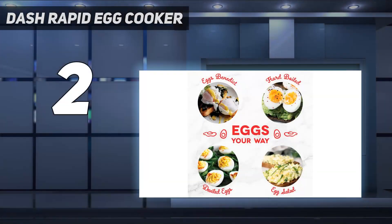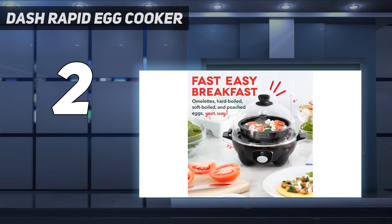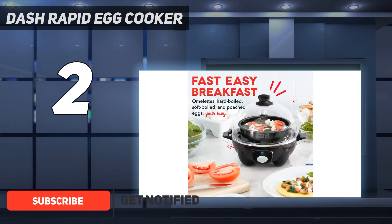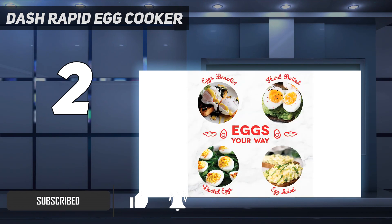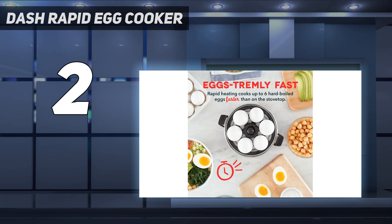Number 2 on my list: the Dash Rapid Egg Cooker. If you're looking for an egg cooker that won't cost a lot but still gives you quality performance, consider this one from Dash. It lets you make up to six hard, medium, or soft-boiled eggs, plus individual omelets, two poached eggs, or scrambled eggs. The device comes with a poaching tray, measuring cup, omelet tray, and six-egg holding tray.